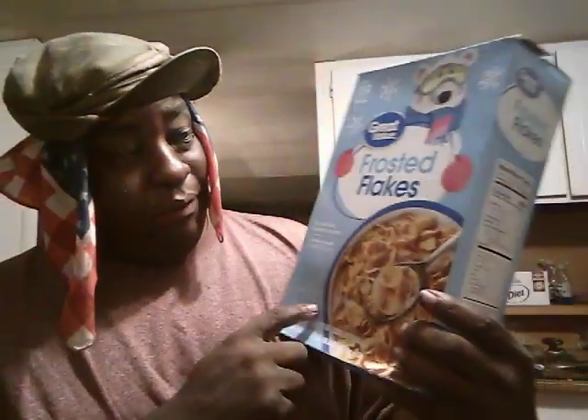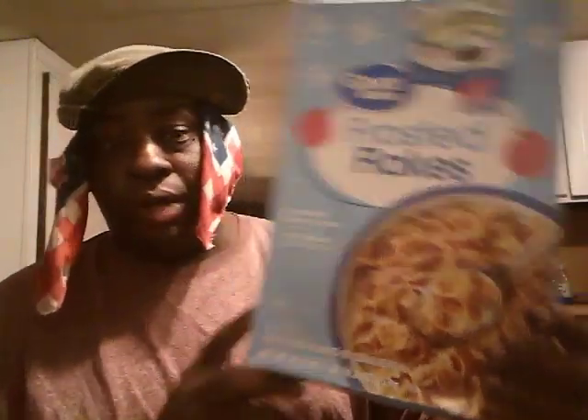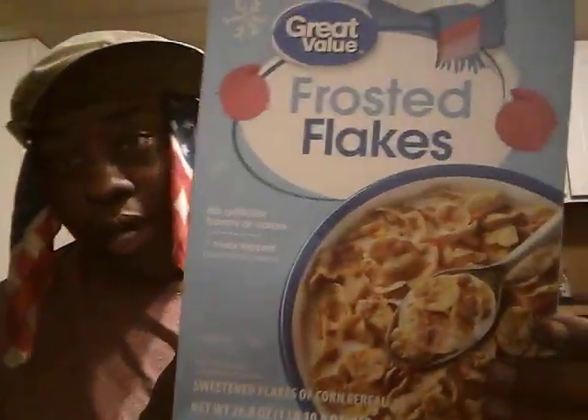Welcome back to the channel y'all. In this video we're gonna be trying out the Great Value Frosted Flakes cereal. I remember having these — they were like two dollars or something. It's a great big 26.8 ounce box. I had these a while so I said I want to try them, see what they taste like. No-name Walmart Great Value — let's see if it tastes anything like the real Frosted Flakes. All right, let's get it.